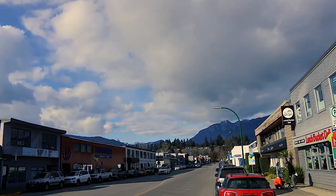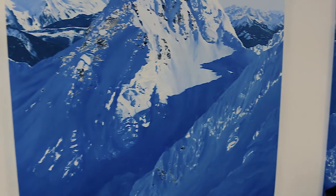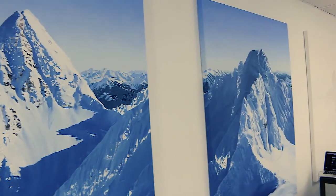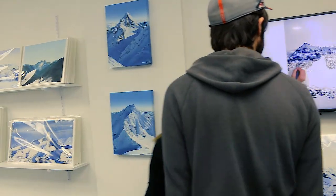His approach to painting is very holistic. He starts by exploring the mountains — usually he goes out on a flight tour and flies around the mountains. What he tries to convey with his paintings is all that we feel when we're in nature. That's why he paints on very large scales. These paintings are eight by four feet.